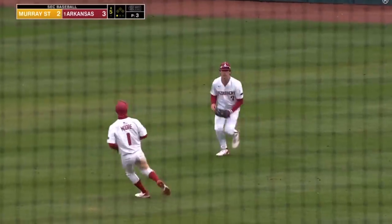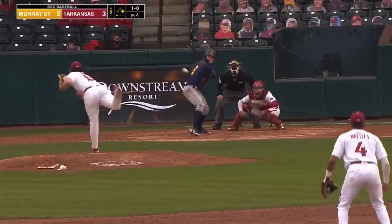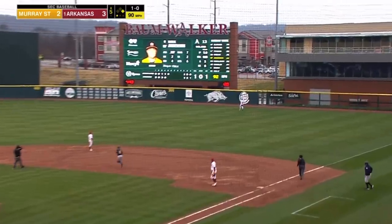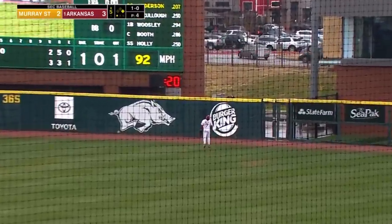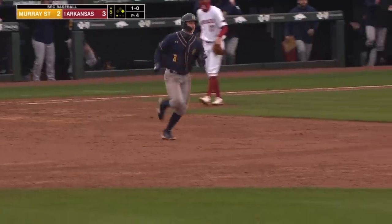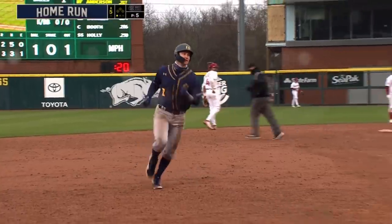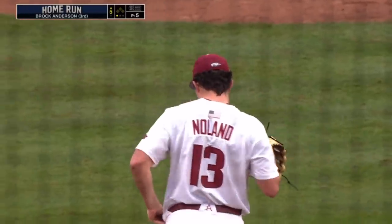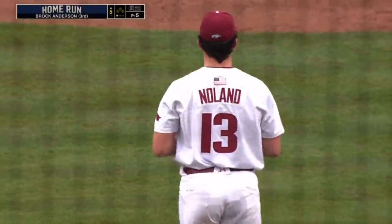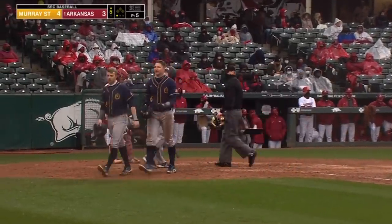Can't quite get to that one — Jordan Cozart has a one-out single. Brock Anderson getting into one — high and deep and gone to right field. Murray State has the lead. That ball is absolutely juiced by Brock Anderson — that was a no-doubter. I think Caden Wallace took about two steps and just stopped to see how far that ball was going to travel. Anderson's third of the season.